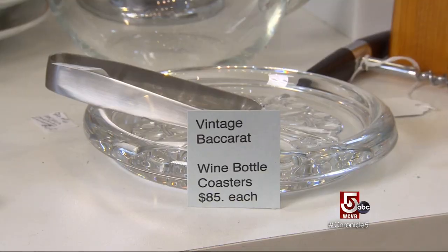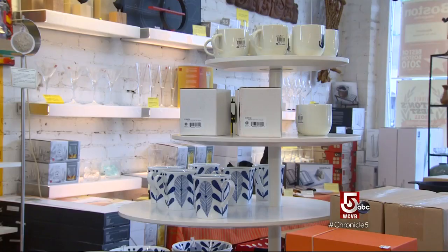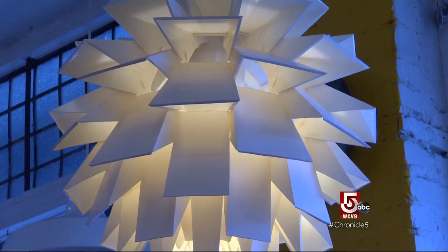We have signs for every product in this store so there isn't any mystery about who made it, where it came from, what it is. It's nostalgic — people come in here and they smile. We try to keep it eclectic, so there are things here that cost a dollar and things here that cost $500.